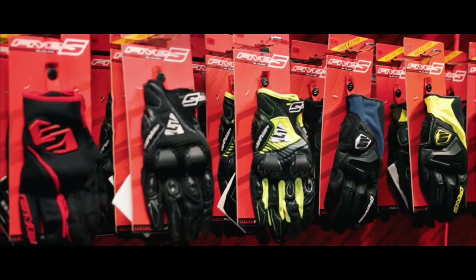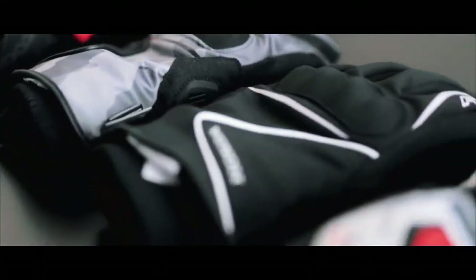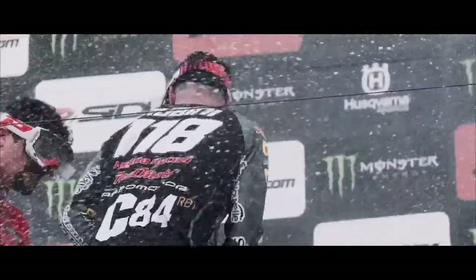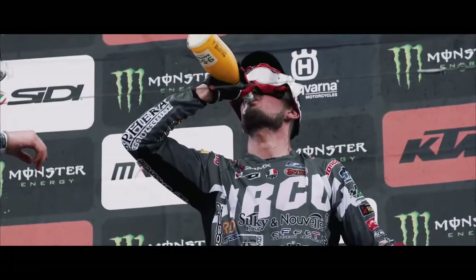The quality of our product is recognized around the world, which allows us to produce gloves in collaboration with constructors such as Honda or Yamaha in Japan. To see our product on the top of the podium in the World Championship is our biggest satisfaction.